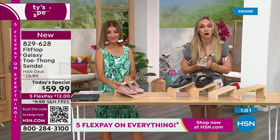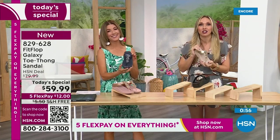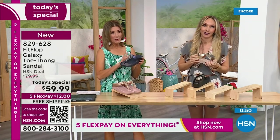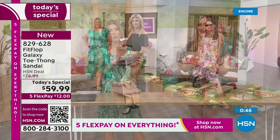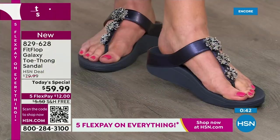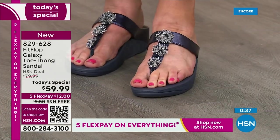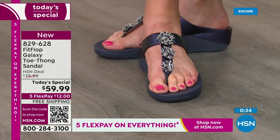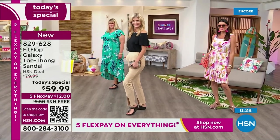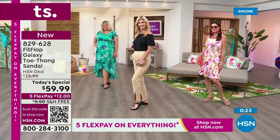If this is your first time seeing Fit Flop, congratulations — you're getting a killer deal. Just make room in your closet, because it's like potato chips, you can't have just one. But if you're walking around in a simple flip-flop, look at the bottom of that shoe — is it thin, flat, hard like cardboard, too soft? If your feet hurt at the end of the day, it very well could be your shoe. This could be a game-changer.